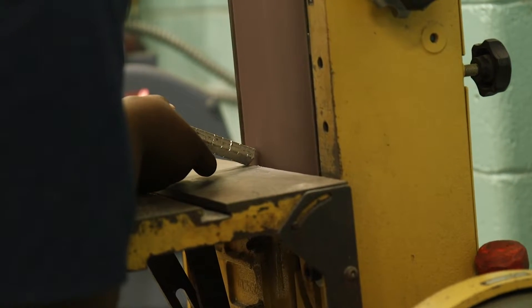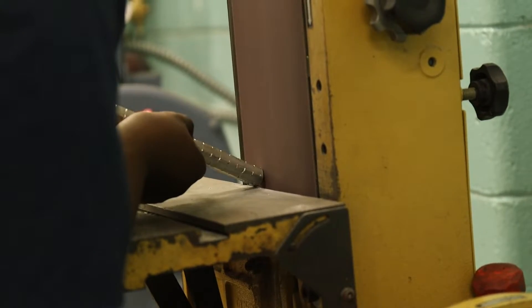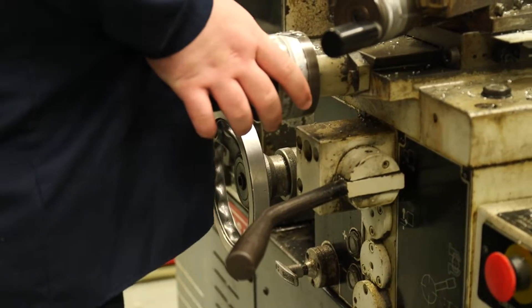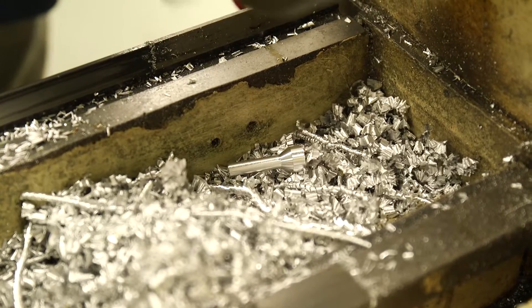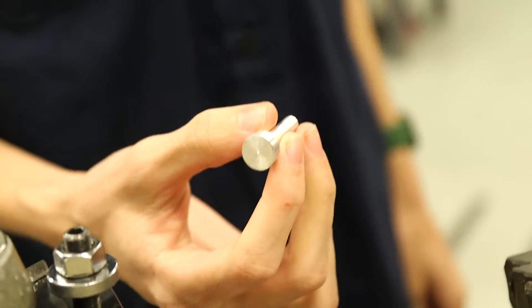We start with raw materials — round stock to make the pins. We put them in our lathe and machine the pins. Then we move to the mill, where we put the divot in the back side of the pins.